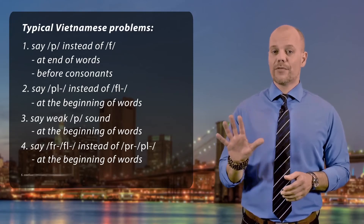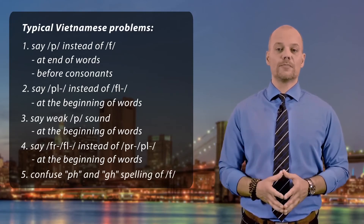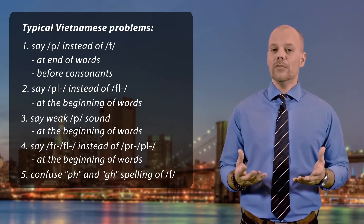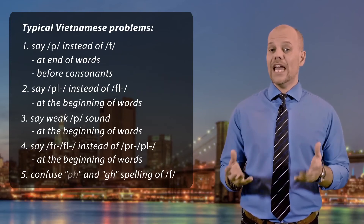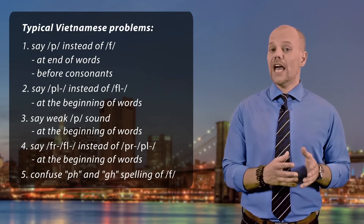Finally, the fifth problem is that very often the different ways of spelling the F sound create a problem. Vietnamese people don't know how to say words where they see 'PH' like in 'nephew', or 'GH'